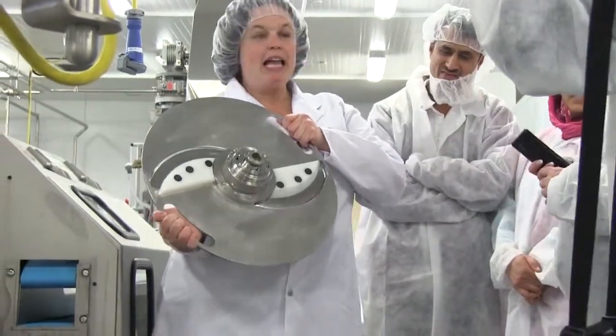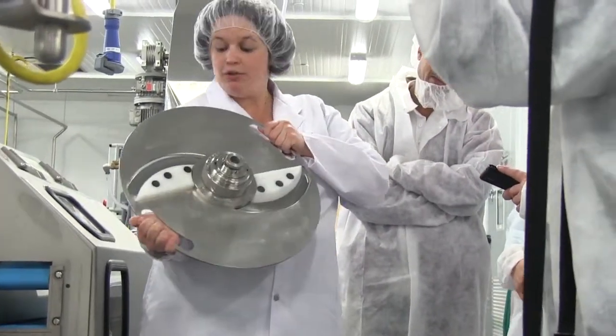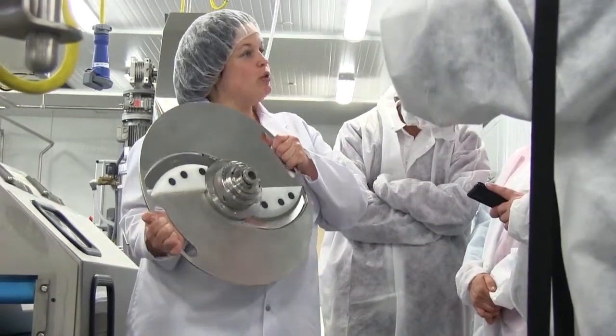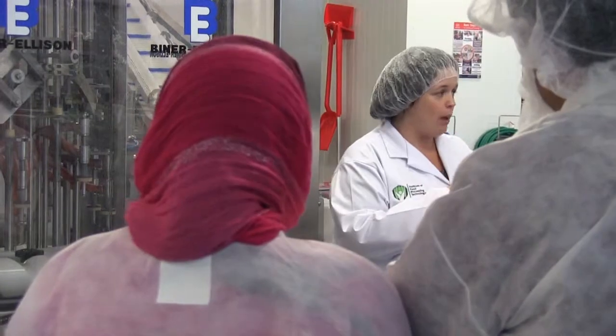There are a couple of different cuts, depending on what blade is on and depending on how many times we put our product through. Slicing, dicing — we can even do a French fry cut.